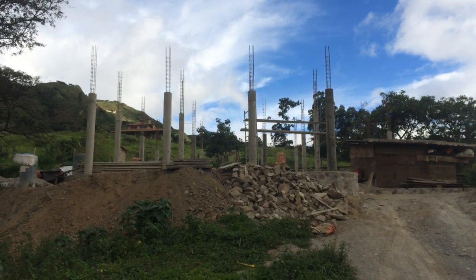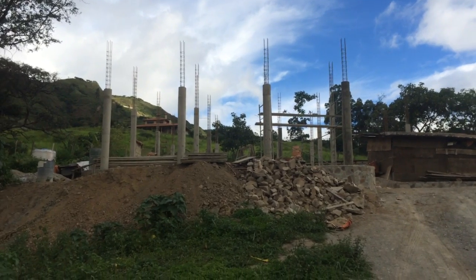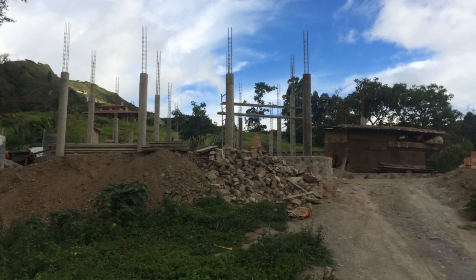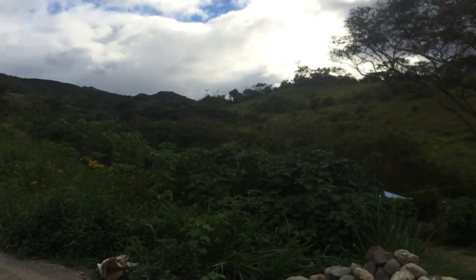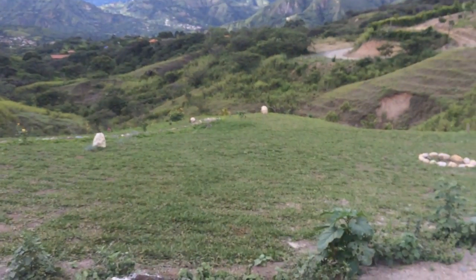There's the house — you can see the patio with the four columns, looks pretty Mediterranean. Now I'm going to take you into the garden.